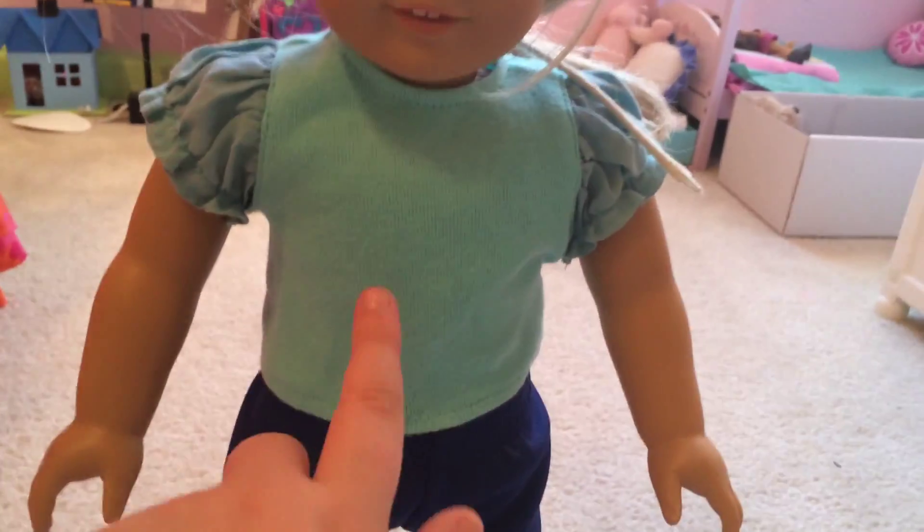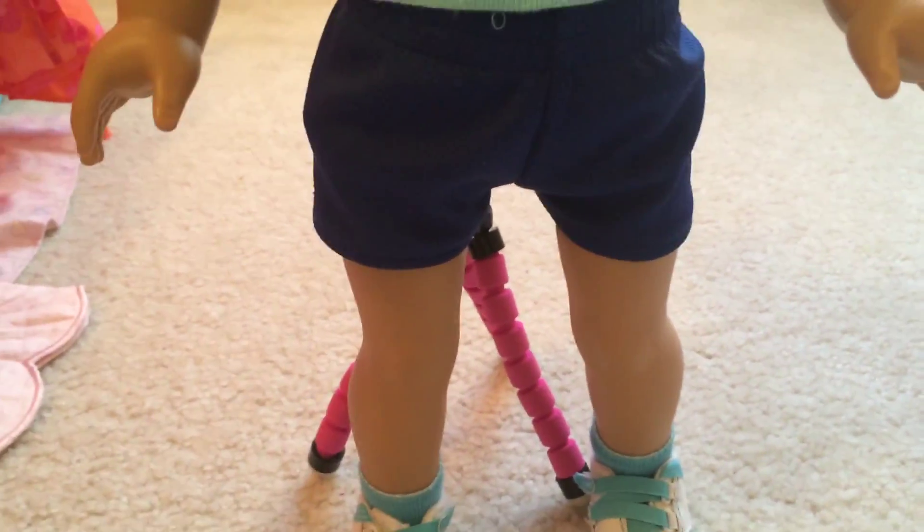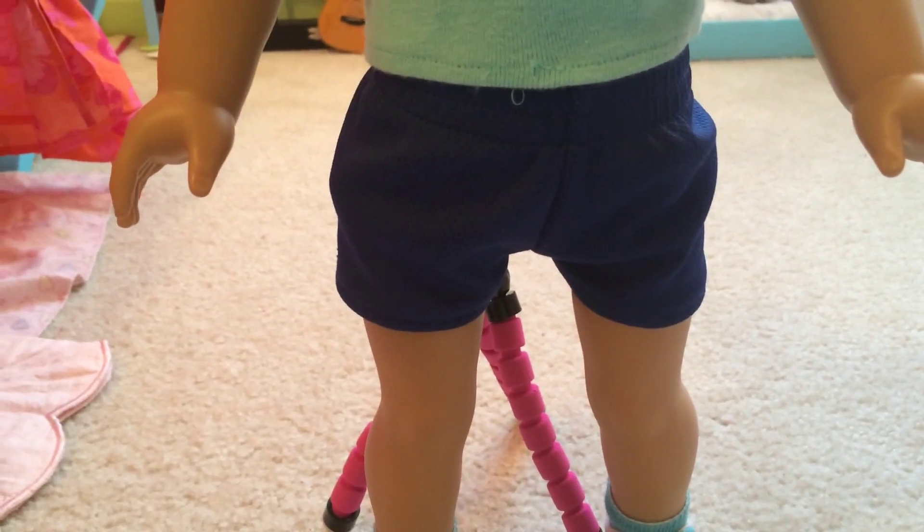So first off, I'm going to do the shirt, and I do not know where I got this shirt. I don't even know if it's AG or not. It has ruffles on the side, and I believe that's purple and blue. This is like a teal turquoise color — I don't know the difference. And on the other side it's the same, and on the back it's this print with velcro.